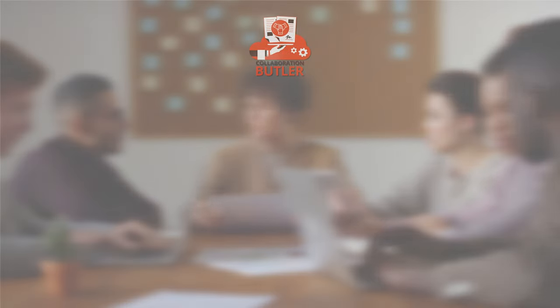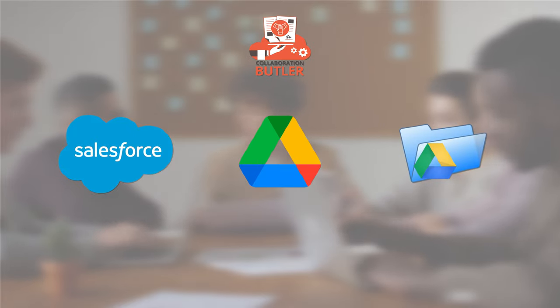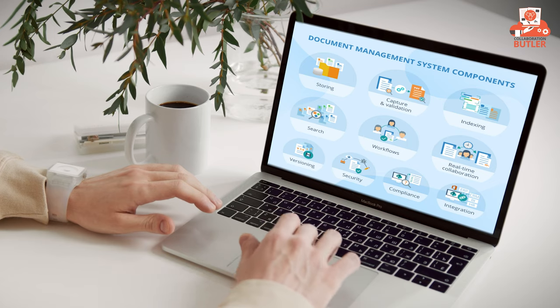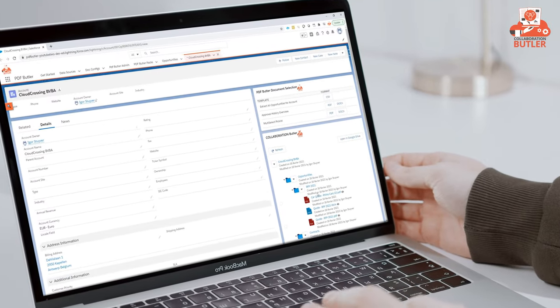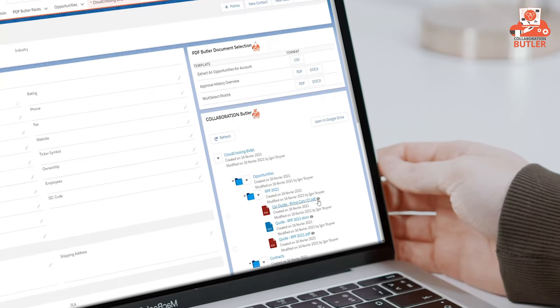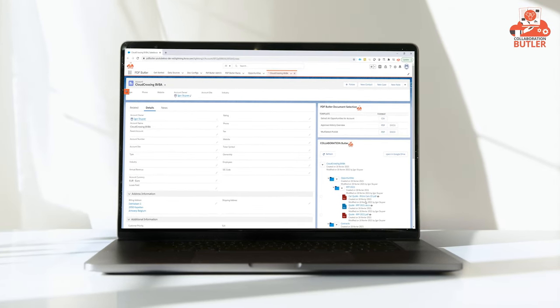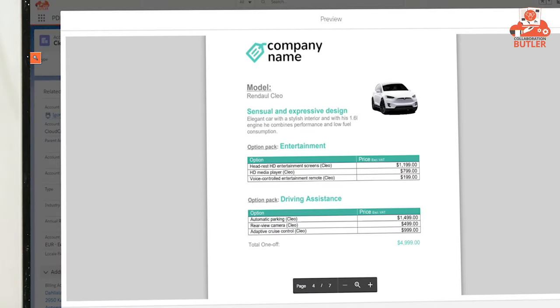Collaboration Butler provides a seamless integration from Salesforce to Google Drive and shared folders. We strongly believe in following architectural best practices by choosing best-of-breed software for your CRM and document management. Collaboration Butler connects your Salesforce.com data model with your document management setup for Google Drive and shared folders to get a 360-degree view on your Salesforce data and the documents related to it.